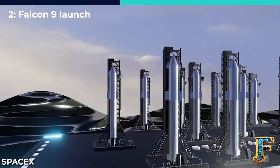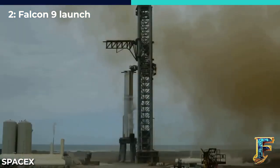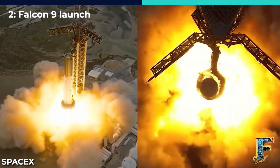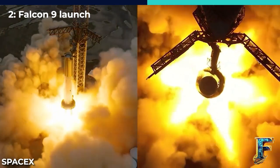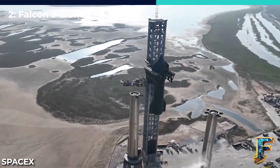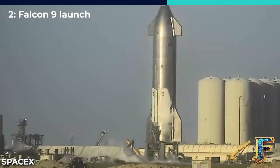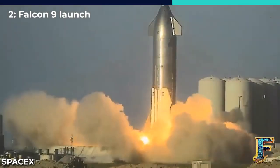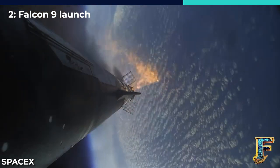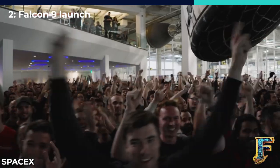This maneuver, known as a dogleg, involves making a turn to the east to achieve the correct trajectory for the intended orbit. However, this dogleg maneuver burns additional fuel and reduces the Falcon 9's lift capacity, meaning the rocket must carry a slightly smaller payload from Vandenberg. The Falcon 9 booster used in this launch was on its 10th flight, demonstrating its impressive reusability. Approximately nine and a half minutes after liftoff, the booster successfully touched down on SpaceX's drone ship named Of Course I Still Love You, positioned about 660 kilometers downrange in the Pacific Ocean. This marked the completion of SpaceX's 48th orbital mission of the year.